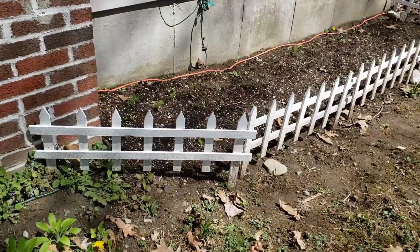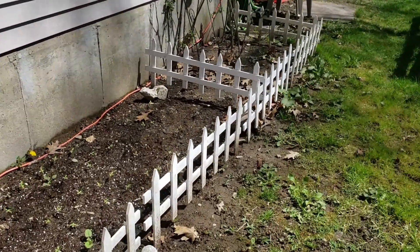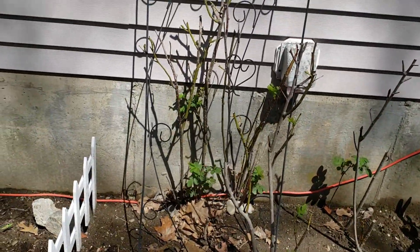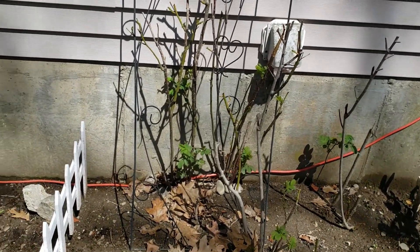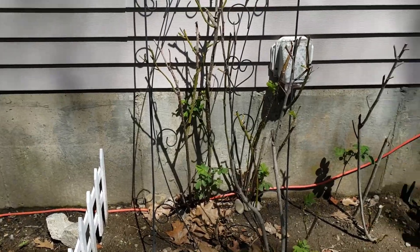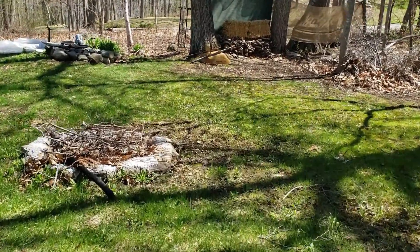Did you see that big fat bumblebee? We've still got a lot of things to do before we're ready for summertime. These are my roses — they came from my mom and dad's house. They're pink, they're beautiful, and every time I look at them it reminds me of my mom. We still have a lot of work to do in the yard.